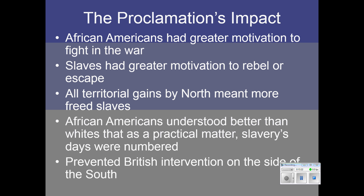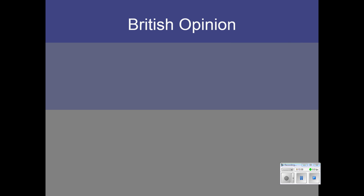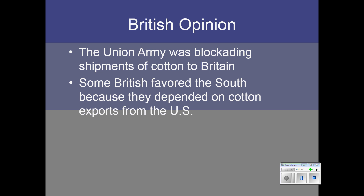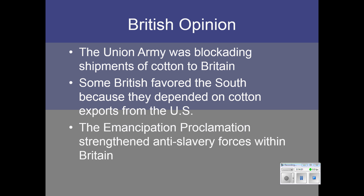The proclamation also helped prevent British intervention on the side of the South, which was a whole other concern for Lincoln. The Union Navy was blockading shipments of cotton to Britain, and some British argued they should support the South because they depended on those cotton exports for their textile industry, which was extremely important during the British Industrial Revolution. But after the Emancipation Proclamation was issued, anti-slavery forces and abolitionists within Britain were strengthened, because now this was a war that would result in the freeing of slaves. If Britain supported the South, it would also be supporting the institution of slavery.